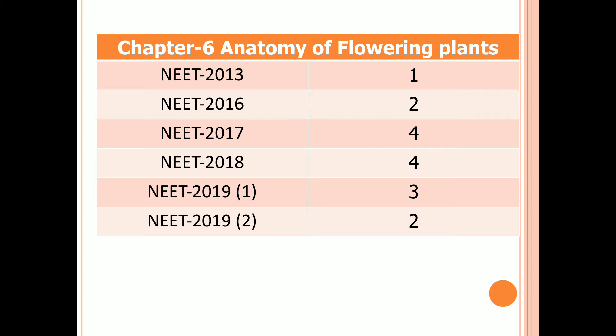Chapter 6: Anatomy of Flowering Plants. One question in 2013, two questions in 2016, four questions in 2017 and 2018, three questions in the first examination of 2019, and two questions in the second examination of 2019.